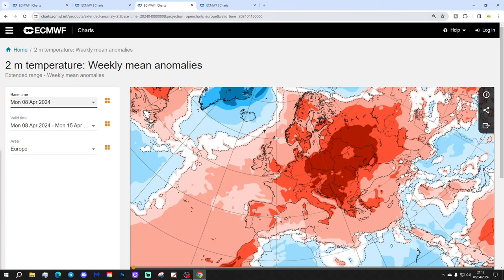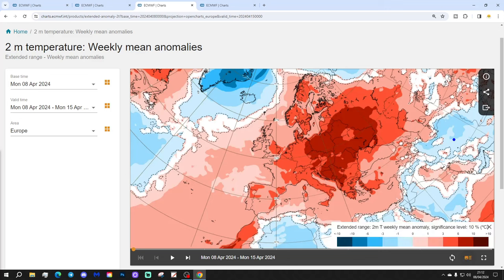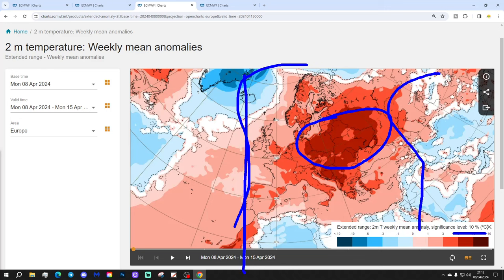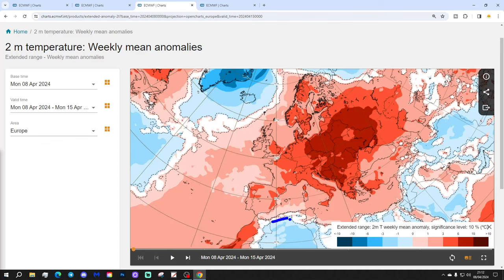So, significantly milder than average week to come. You can see that by the dark red colours — very substantially above-average temperatures, particularly around eastern Germany right through to western parts of Russia, where we see temperature anomalies of around 6 to 10 degrees above normal. But elsewhere, widely 3 to 6 degrees above normal, all the way from Ireland, UK, France and Portugal, right the way up to the Black Sea in the east, and even into the far north of Europe. In fact, all parts of Europe really have above-average temperatures this week. You've got to go down to North Africa or up to Arctic Russia, and Greenland and Iceland, to find colder-than-average conditions — some parts of Greenland around 6 to 10 degrees below average.